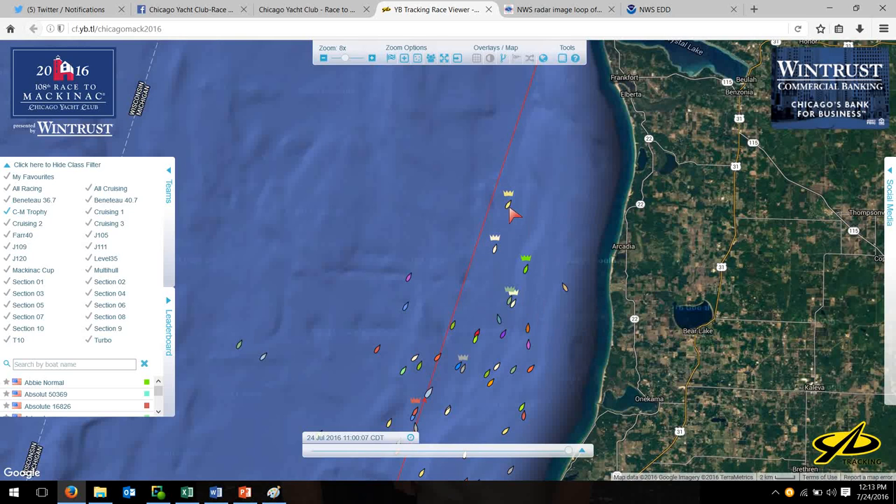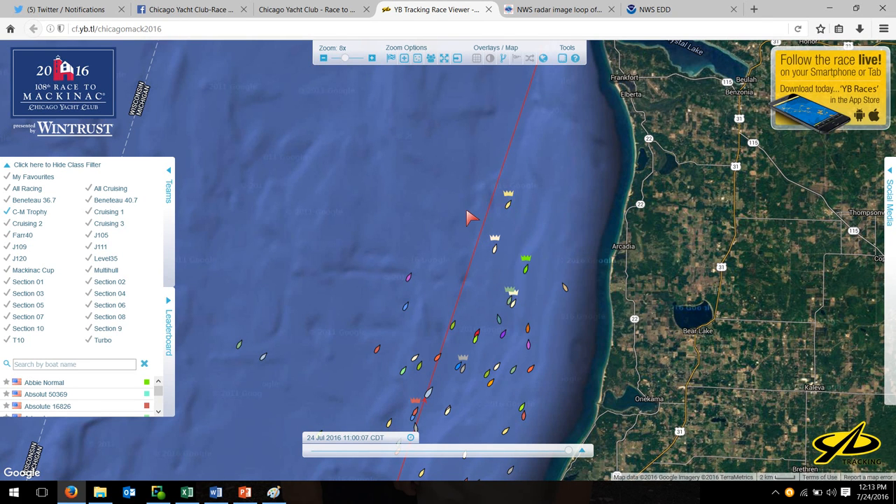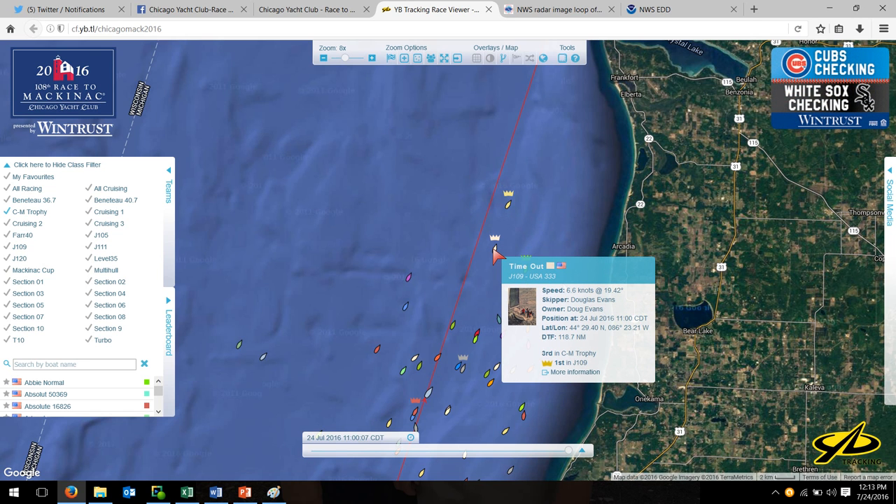We have a J109 here — TOA, Jim Mitchell's boat, I know Jim. They're racing in Section 7, not the J109 One Design section, and they are leading Section 7. All these results are unofficial and estimated based on the handicapping system, so take these with a grain of salt, but it'll give you some idea. Time Out is in the One Design J109 section and they're leading that one.